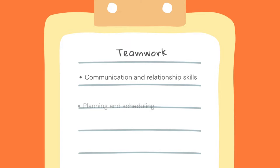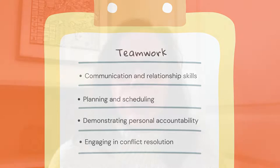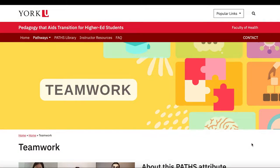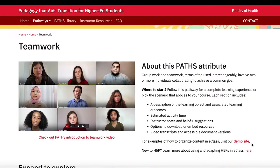Teamwork, however, is more than just doing group projects. The skills required to be effective team members include communication and relationship skills, planning and scheduling, demonstrating personal accountability, and engaging in conflict resolution. It's also important that students who engage in teamwork are able to give and receive feedback. Practicing and receiving support to develop these skills will aid students in their coursework but will also prepare them for their careers after their undergraduate degree.